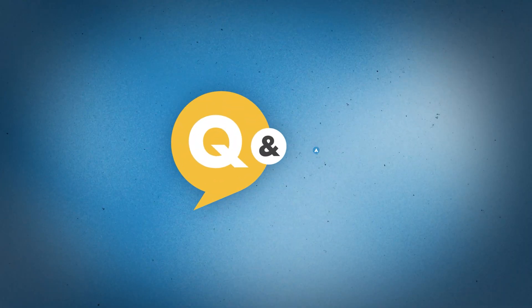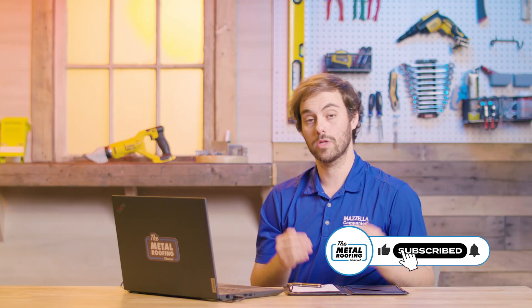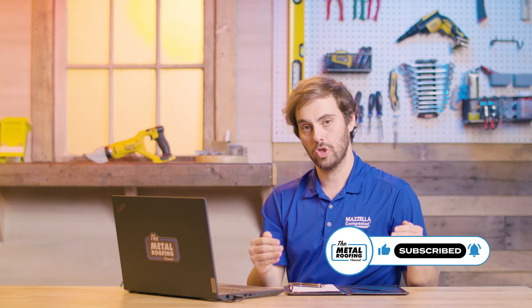What if I told you that there was a metal construction substrate that was more corrosion resistant than aluminum, but harder than steel? That's what we're talking about on today's Q&A Monday. Welcome to the Metal Roofing Channel. I'm Thad Barnett. Today, we're learning about anodized aluminum.